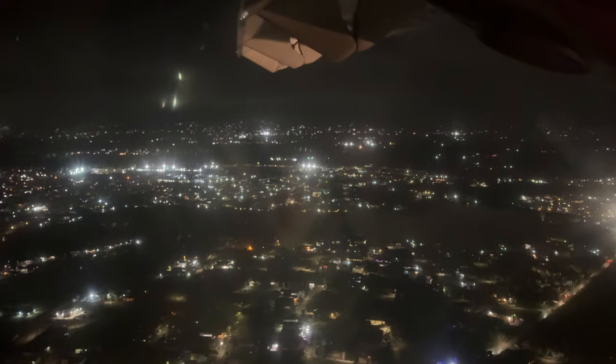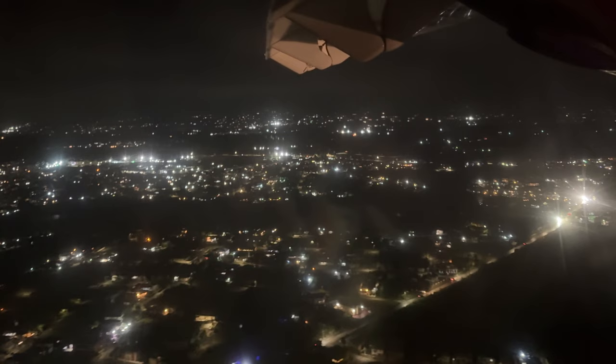We are airborne, people are alive. We're coming into Barbados — lots of lights here. There must be a lot of lights on this island. Coming in for a landing. Smooth landing, real smooth.